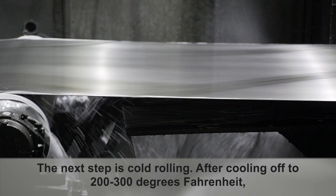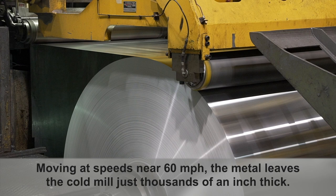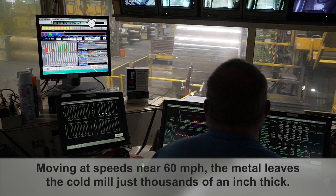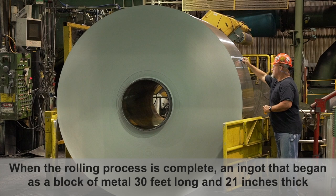The next step is cold rolling. After cooling off to 200 to 300 degrees Fahrenheit, the metal goes into one of Warwick's two cold mills, where it is reduced to its final thickness. Moving at speeds near 60 miles per hour, the metal leaves the cold mill just thousandths of an inch thick.